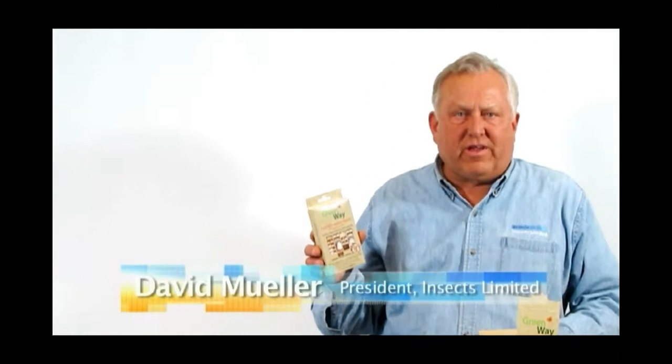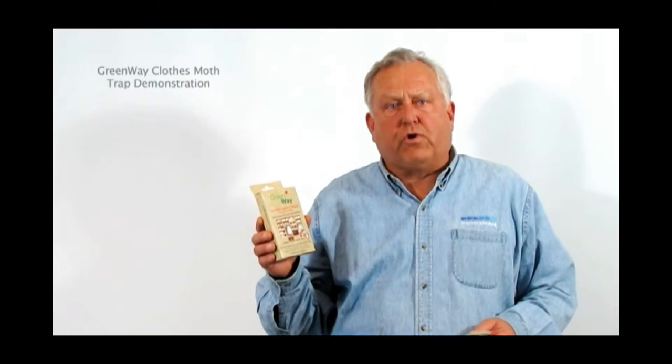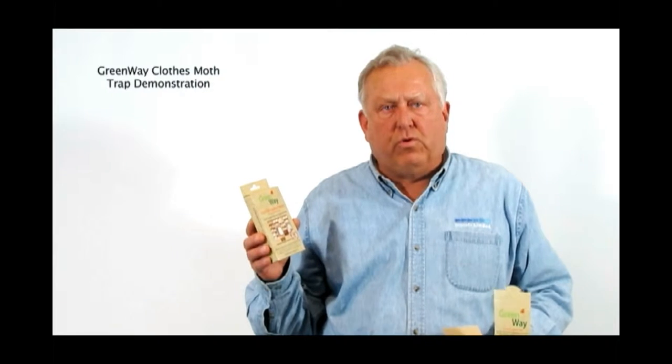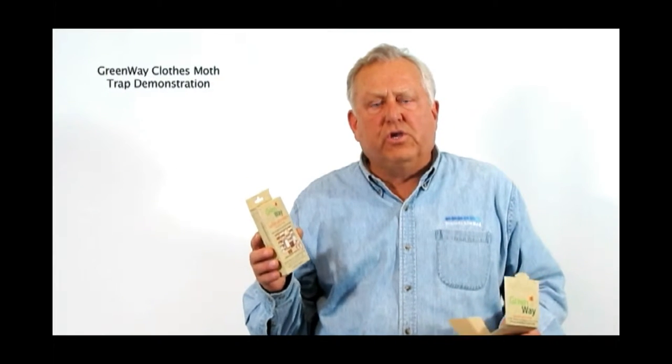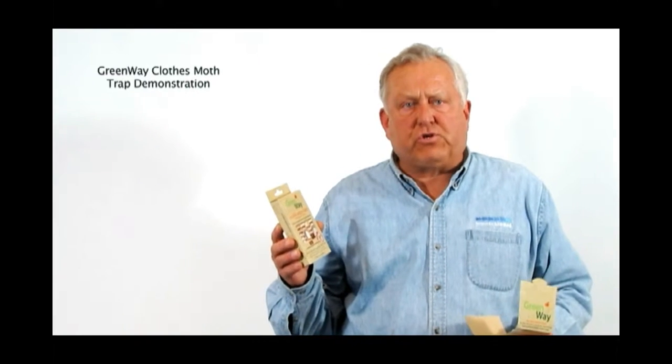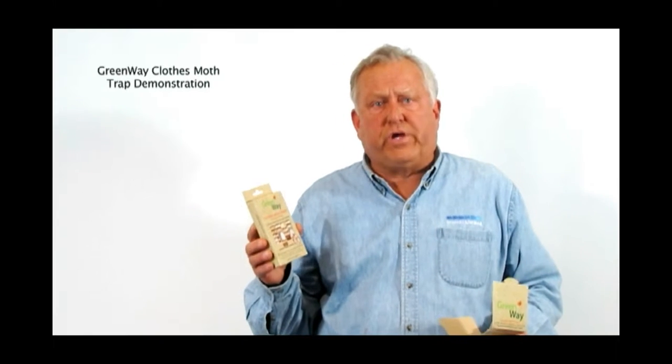Hi, my name is David Miller and I'm president of Insects Limited. Today I'd like to talk to you about Greenway products, which are homeowner products used for capturing pest insects. We use a pheromone — pheromones are attractants to the male and to the female of the clothes moth. These traps are non-toxic and they're environmentally friendly, and they're alternatives to pesticides.